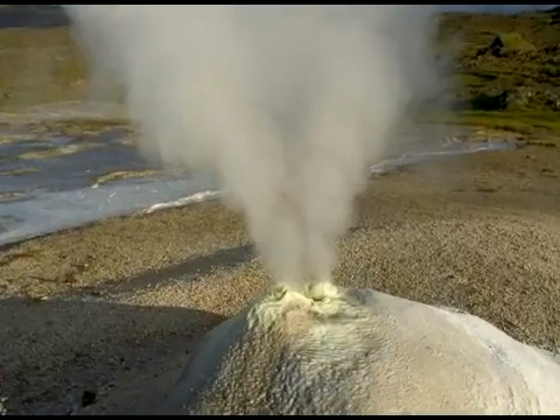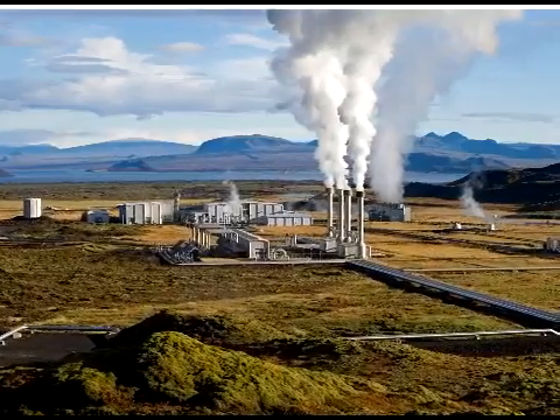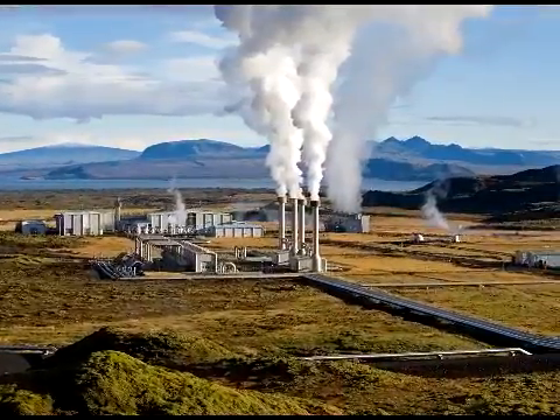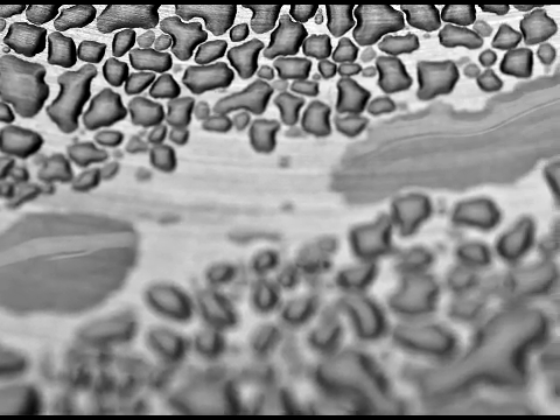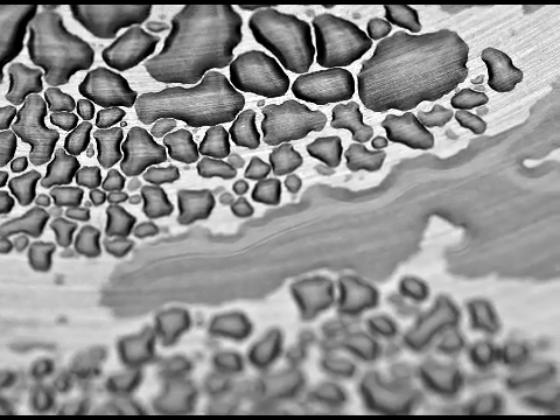Dry steam, flash steam, and binary cycle are three ways of capturing the steam. In the dry steam design, the steam is condensed into water after moving through a turbine. Hot water is pressurized into steam for driving turbines in the flash steam system. And in binary cycle, it heats another liquid which boils at a lower temperature and therefore easily converts into steam.